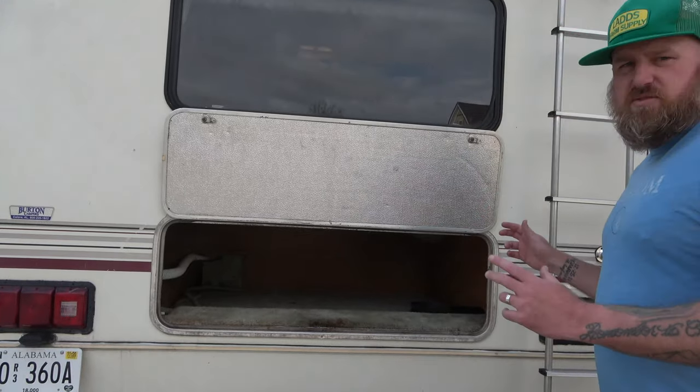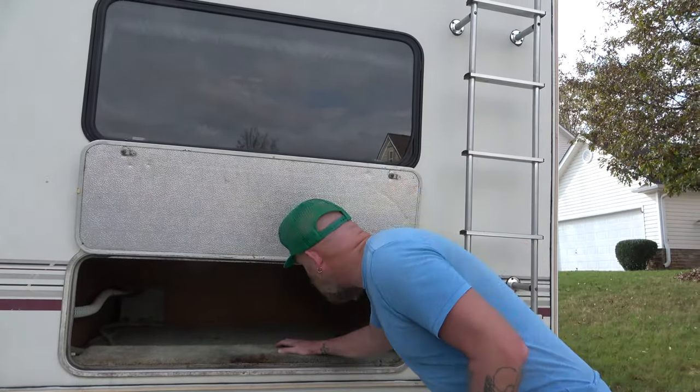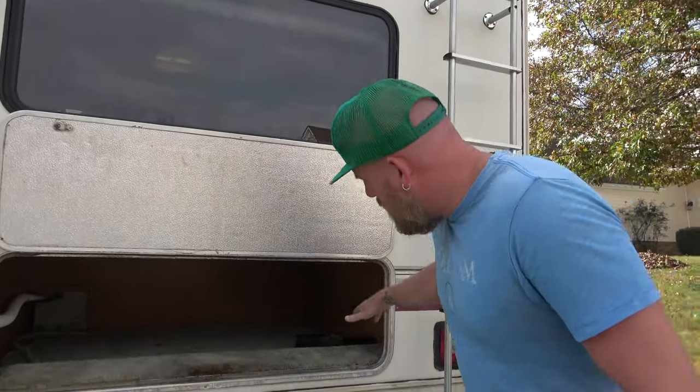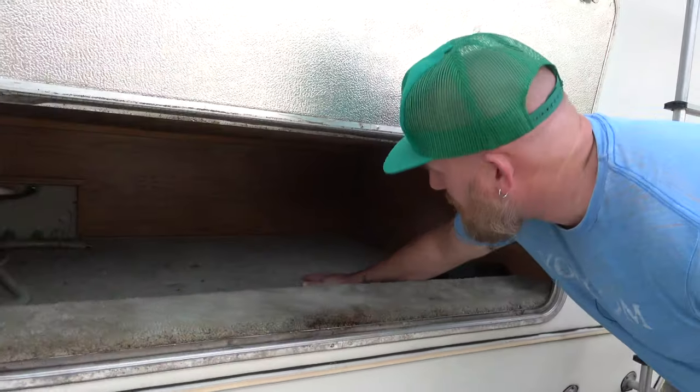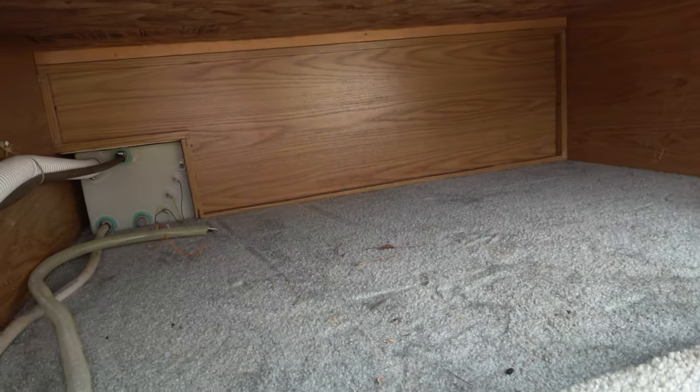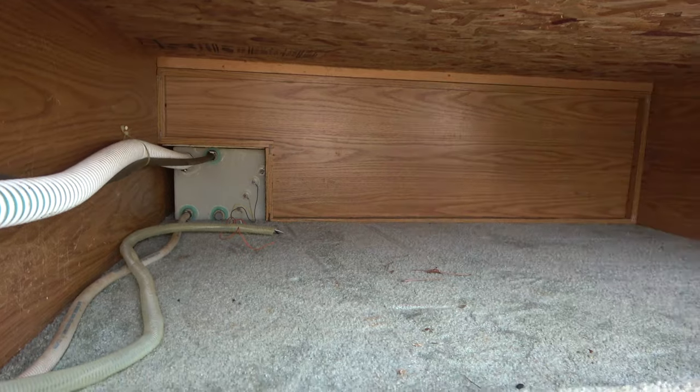We've got to get back to the outside tour because we weren't smart enough to have a backup battery. Back outside — one of the biggest reasons we love the idea of a Class C is the space. We've got a ton of space outside. This is just one of the compartments underneath the bed, and we've got ample storage space underneath.